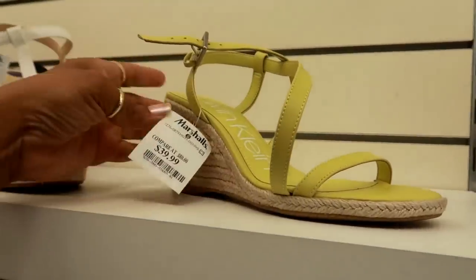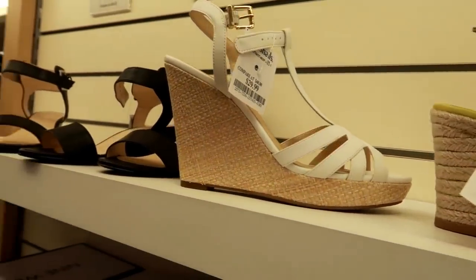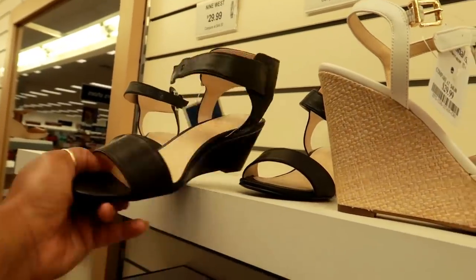Oh, here's a cute neon — like neon green by Calvin Klein for $39. Jessica Simpson. And what are these? These are Nine West for $29.99.